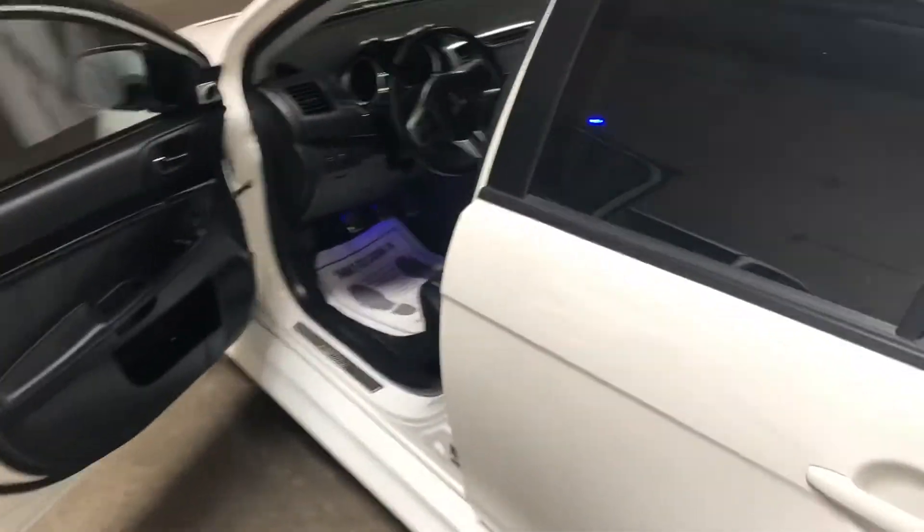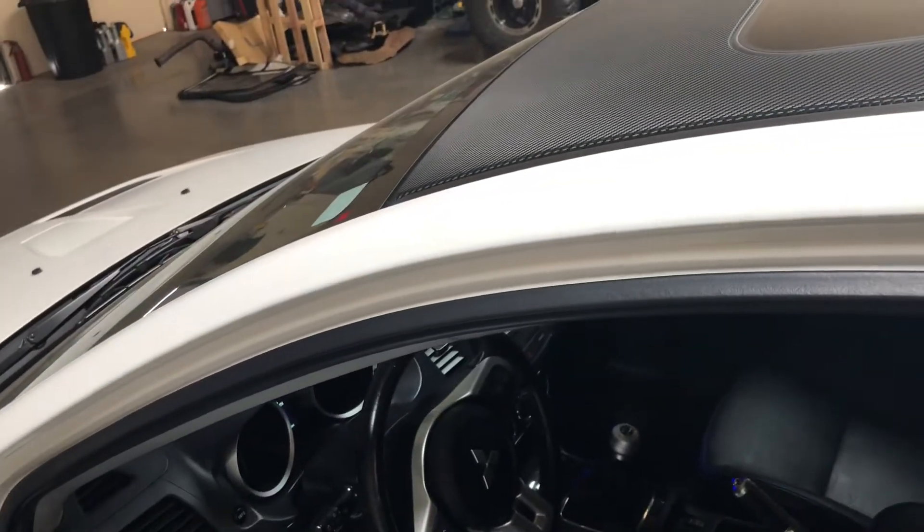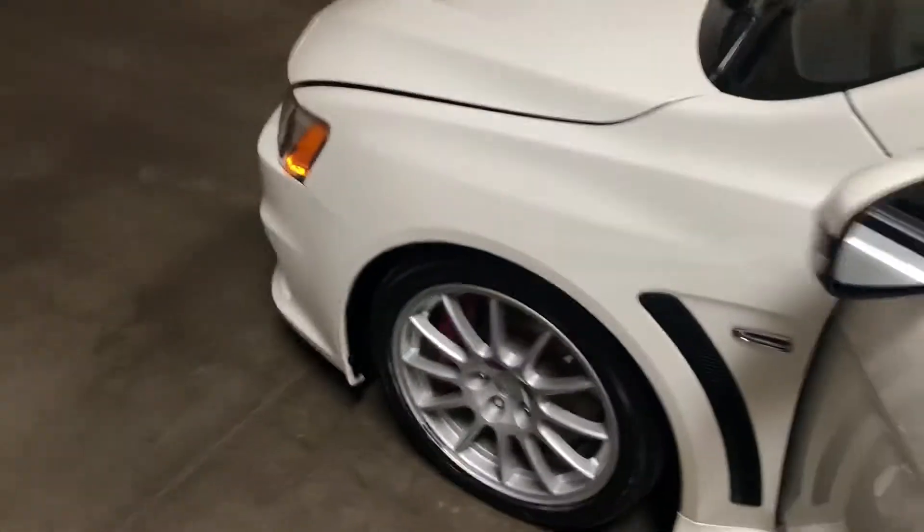This car has a couple of modifications done to it — nothing too extreme. It's been lowered; it is on lowering springs. I had to have an alignment done, but it runs and steers straight down the road now.